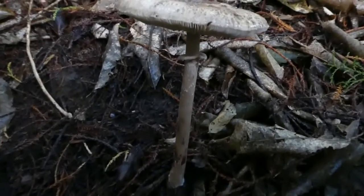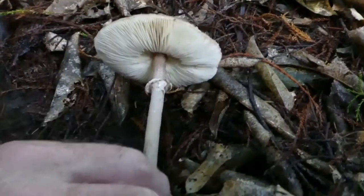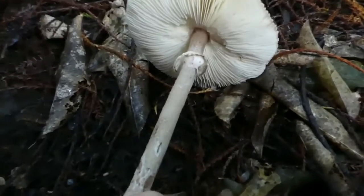So this is one of the characteristic features. And if we just tip this thing over, you'll see that it has nice white gills.